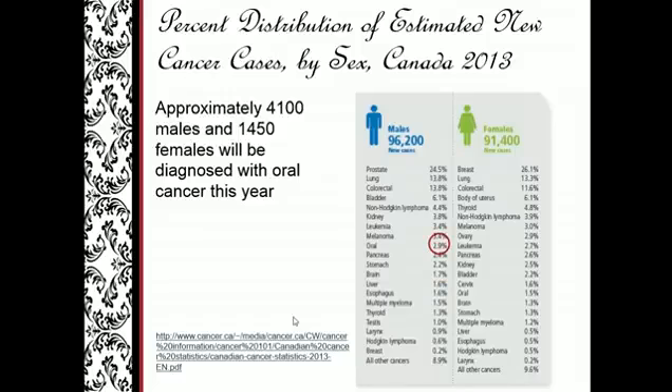When you look at the percentage distribution, you'll notice that on the male side there are many other cancers — pancreatic, stomach, brain, liver, esophageal — that are much lower incidence than oral cancer. The same thing on the female side: a number of cancers actually have lower incidence than oral cancer.